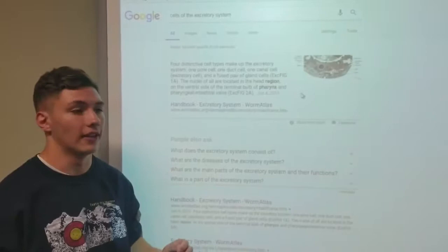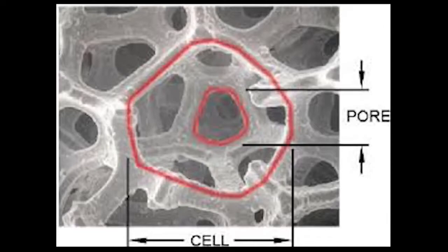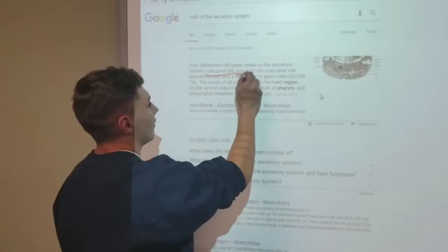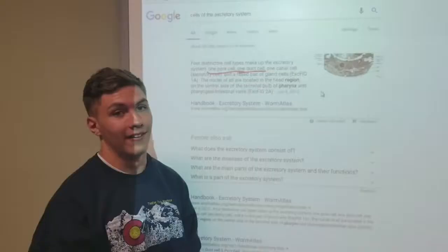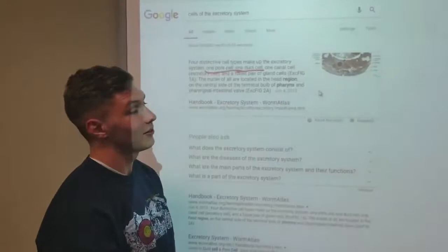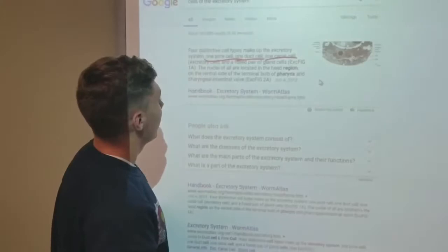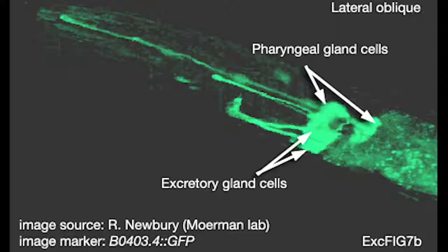So now we're going to talk about the four major cells that will be making up the excretory system today. First things first, the pore cell. Second things second, the duct cell. Quack. Third things third, the canal cell. And fourth things fourth, and a few of the panel cells.